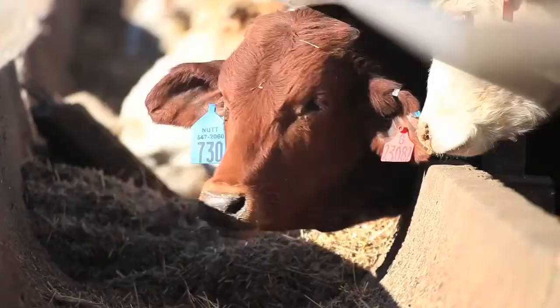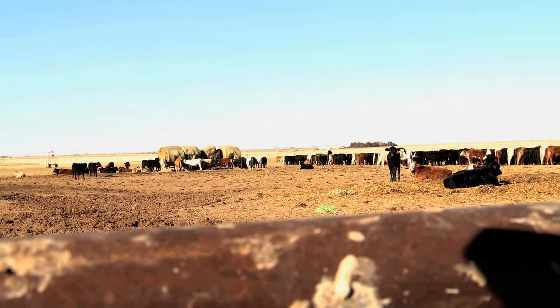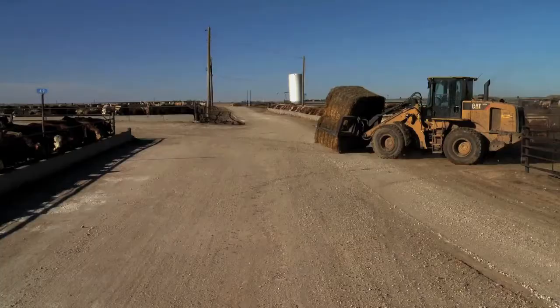We're fortunate enough to be here at the Panhandle of Texas with Gary Nutt from the Nutt Feed Yard. He's allowed us to come in and talk to him about his treatment protocols and how the experience has been with Resflor Gold and our florfenicol franchise. Thanks for having us here — we appreciate it.